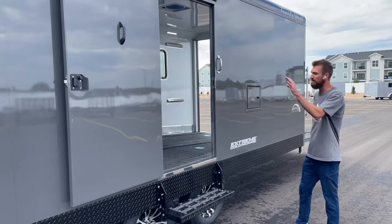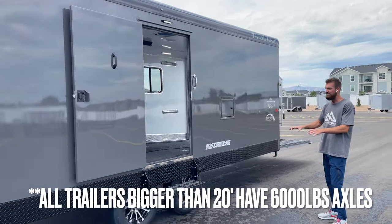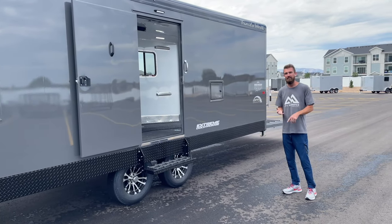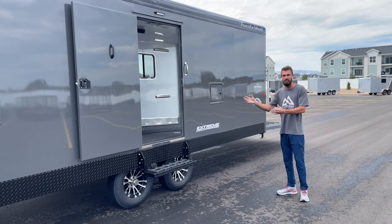Load lights over the man door and the front door. Aluminum wheels, 5,200-pound axles with brakes, 225 tires - so you'll never have tire issues, never have axle issues if you're using this trailer properly.